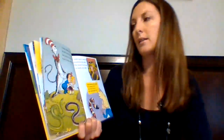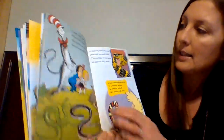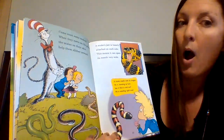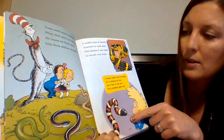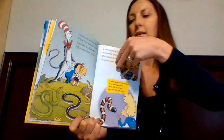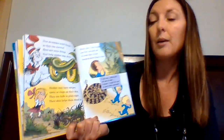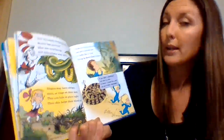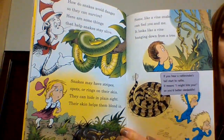"Now let's meet some snakes. When they move on the ground, the scales on their skin help them slither around. A snake's jaw is loosely attached on each side. This means it can open its mouth very wide, like that boa constrictor. A snake smells with its tongue. See it flick in and out? He is smelling right now." Snakes may have stripes, spots, or rings on their skin. They can hide in plain sight — their skin helps them blend in. Very good camouflage.